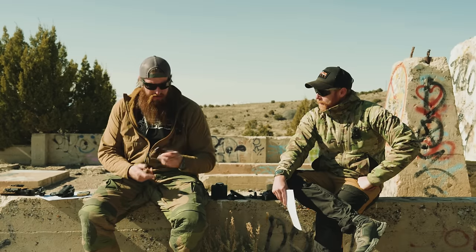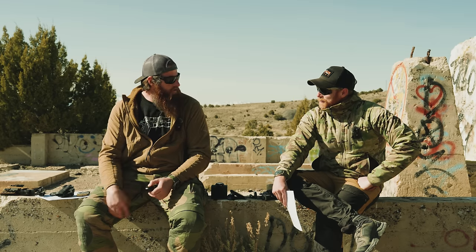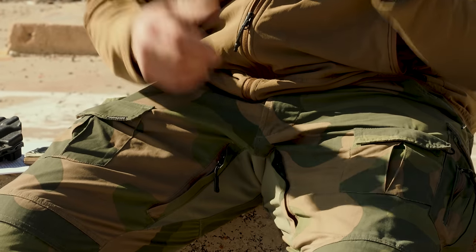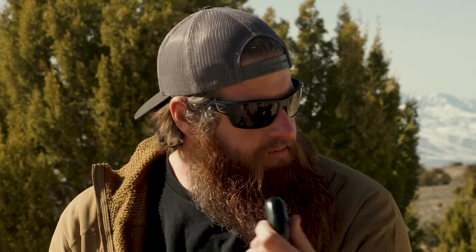I always have headphones — Beats — because I'm always on phone calls, typing, or driving. I actually wear these at the range a lot too. I'll put these in, listen to music, and then put my ear pro on. So I can double up the ear pro but also get some entertainment.